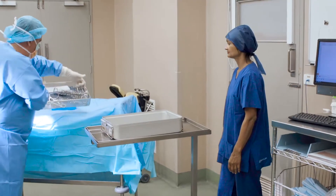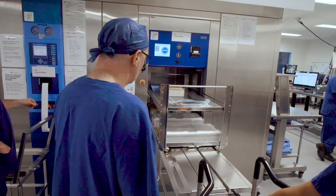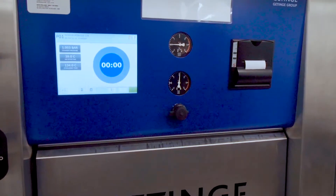You only have a finite number of instrument sets, so you need to be able to process them efficiently. If you've got several operations on in the same day, you might need to reprocess those instruments two or three times throughout the day to make sure that those patients are all operated on safely and on time.